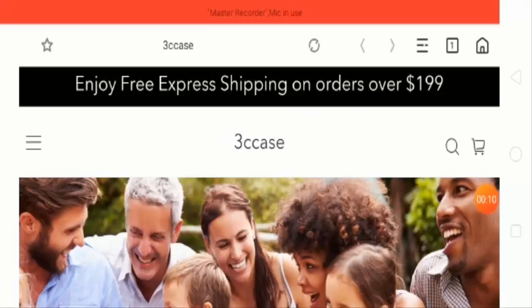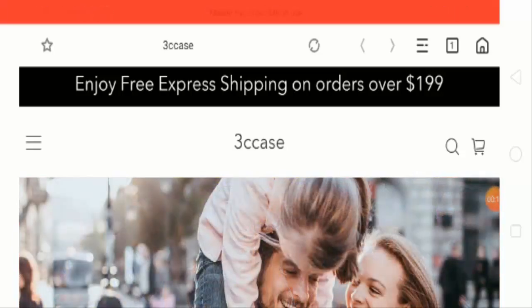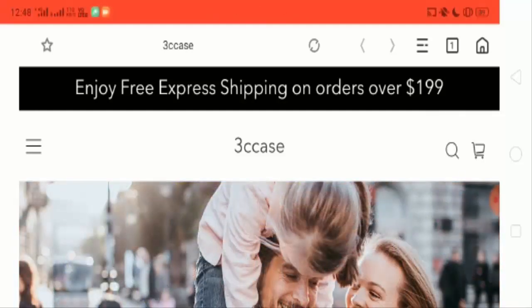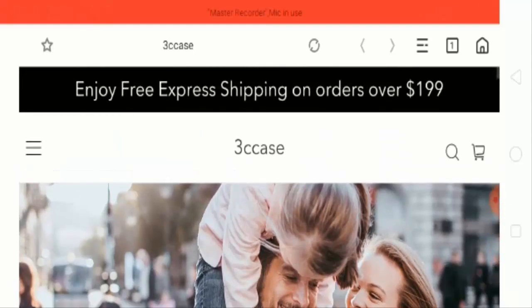Hello friends, welcome to this new video. Today I'm going to explain whether the 3CK's website is legit or a scam. This is an unbiased review to help you decide whether you should buy from this website or not. If you have experienced any fraud on this website, watch this video till the end.